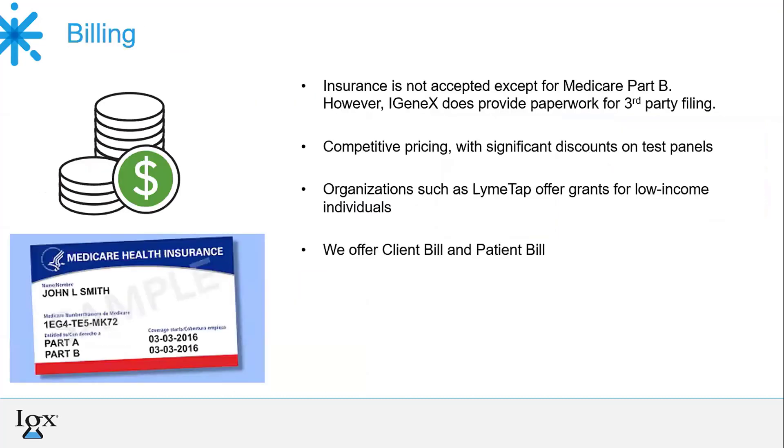Regarding billing, Igenix does not accept insurance except Medicare Part B. However, we do offer courtesy third-party insurance filing for possible reimbursement, and that form is included in the collection kit or on our website. We try to offer competitive pricing, and one way we do this is through our panels. Our panels take the individual tests and combine them into different combinations and severely discount them, so you're able to do multiple tests without too much of a financial burden.